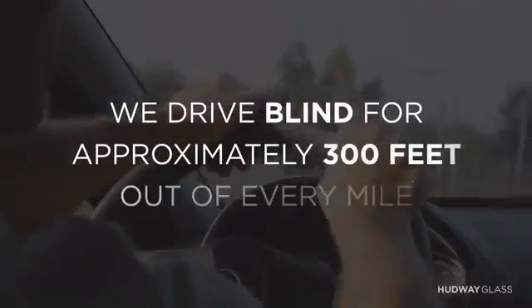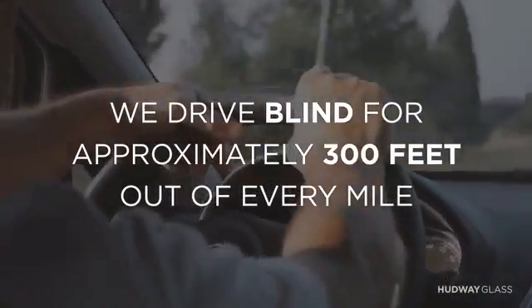We put it to the test. The two most common distractions are reading directions on your phone and checking your speedometer. This causes drivers to drive blind for approximately 300 feet on every mile.